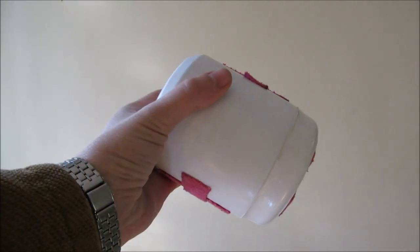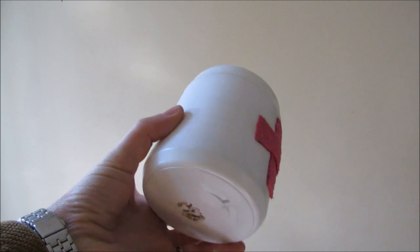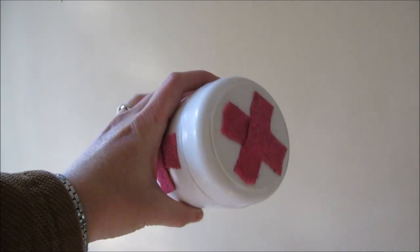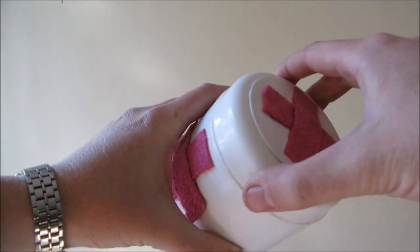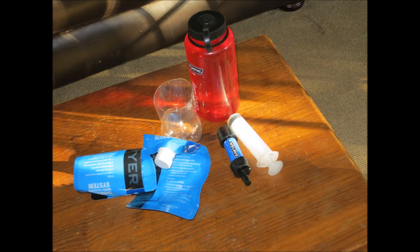Even though it was only used for minor injuries, my first aid kit did end up getting pulled out quite a lot, and I will definitely take one with me on every single hike that I go on. Something else that got pulled out a lot — like multiple times a day — was my water filtering system.